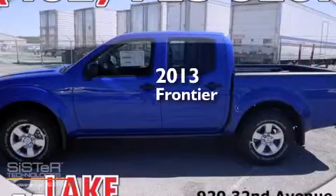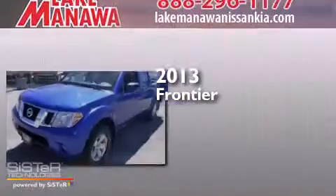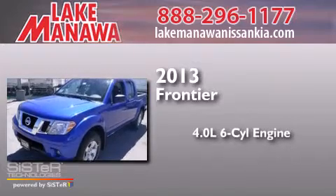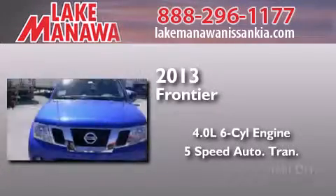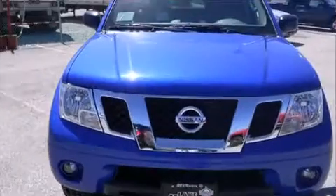This is a brand new 2013 Nissan Frontier. It has a 4.0 liter 6-cylinder engine, a 5-speed automatic transmission, and the added safety and control of 4-wheel drive.